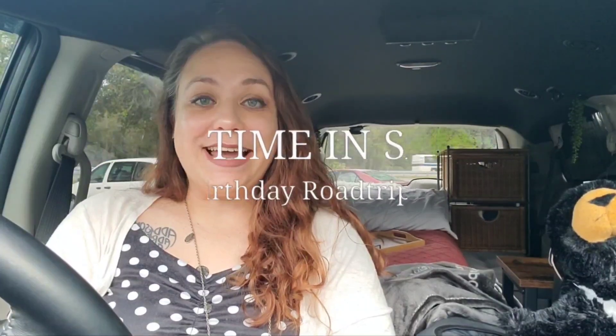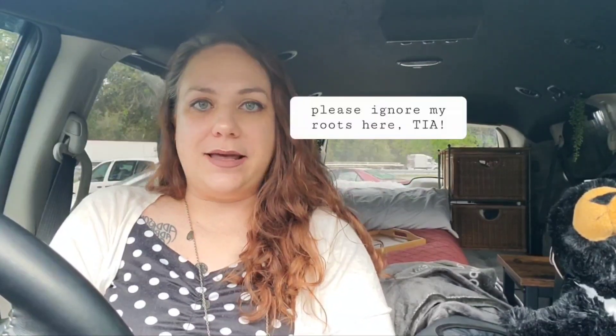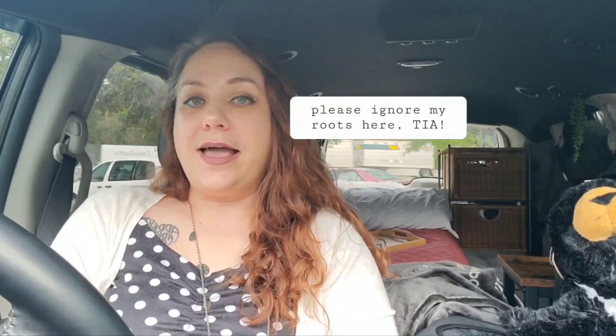Hey everyone, I just wanted to take a second on my bathroom break at this lovely rest area to let you know that it's my birthday today. I am officially 41. I made it another year around the sun and to celebrate, I'm on my way to Savannah for the very first time ever to explore some of the history in the city. I have some really fun things planned and I can't wait to show them to you, so let's go.